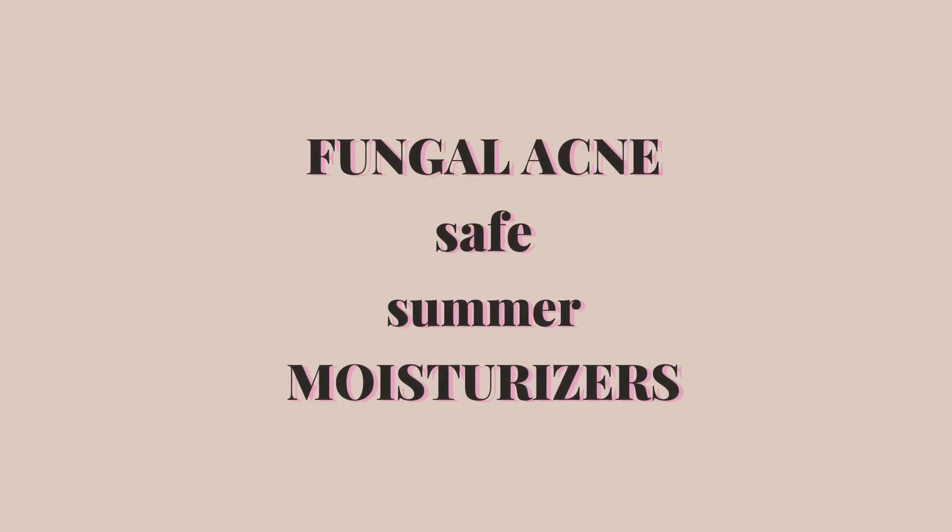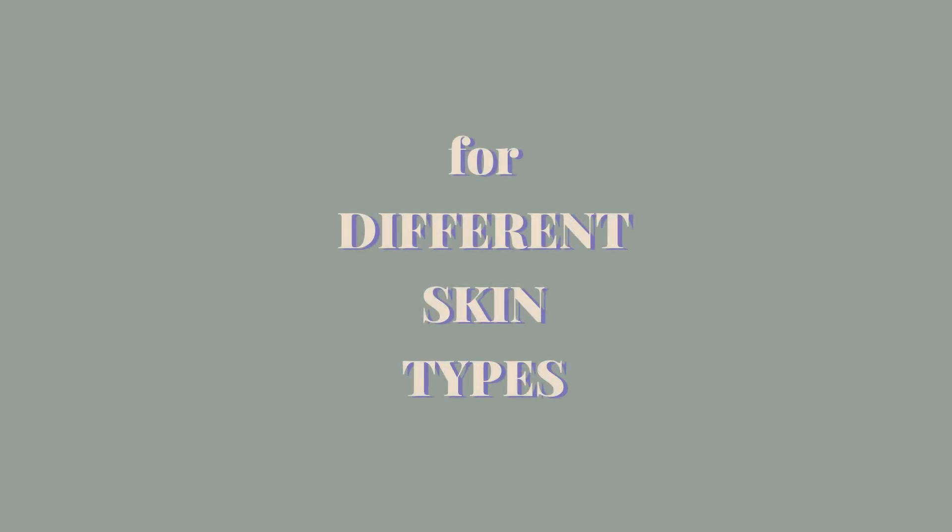Hello, my gems! This is Shelley, and in today's video I'm going to share seven different fungal acne safe moisturizers for different skin types. Before I do that, let me quickly help you identify whether you have fungal acne or not.